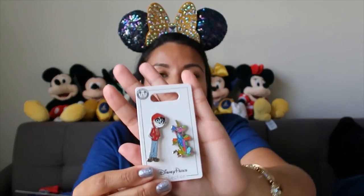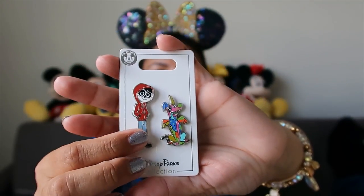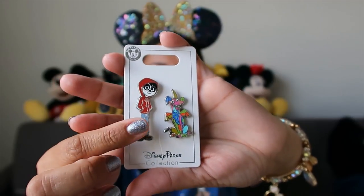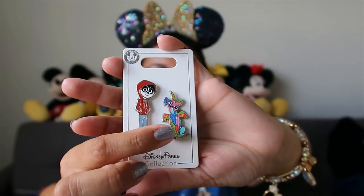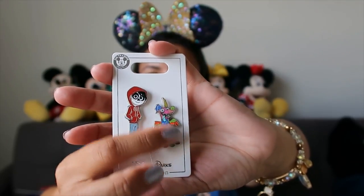I found another pin hiding in the bottom of the bag. It's a set of two Coco pins - we have Miguel and Dante. I love that Dante is in his alebrijes form. He is beautiful.